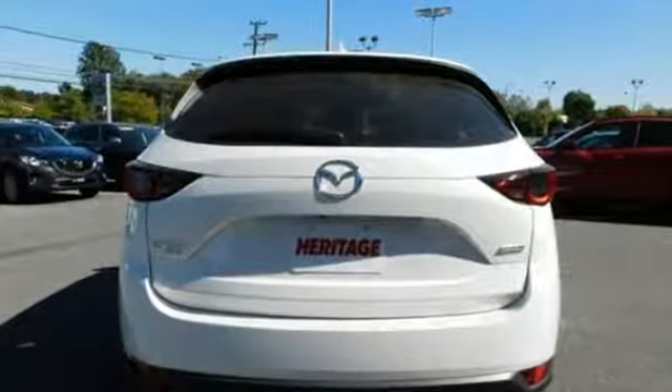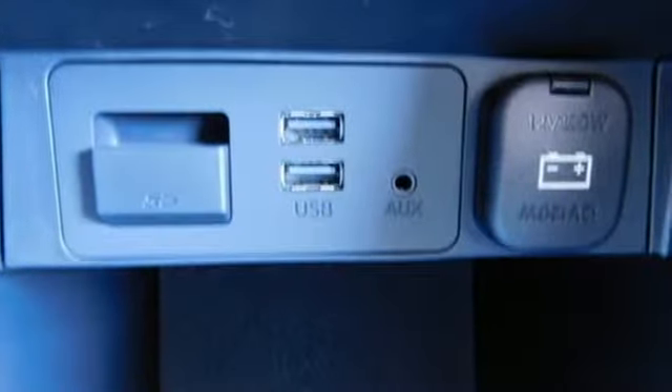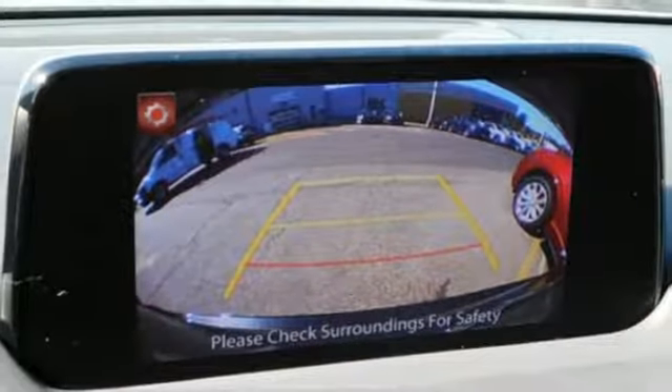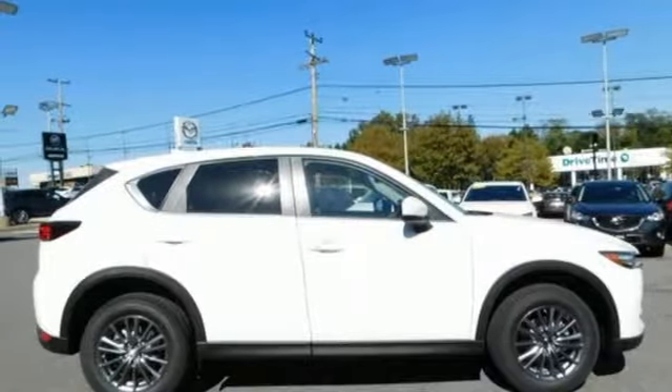You'll feel it in everything from the textures and finishes to the Mazda Connect infotainment system, touchscreen display and Bluetooth, the keyless illuminated entry system, rear-view camera and split one-touch fold-down and reclining rear seat back — adding convenience to your comfort. Start enjoying your drive again. Take this CX-5 home today.